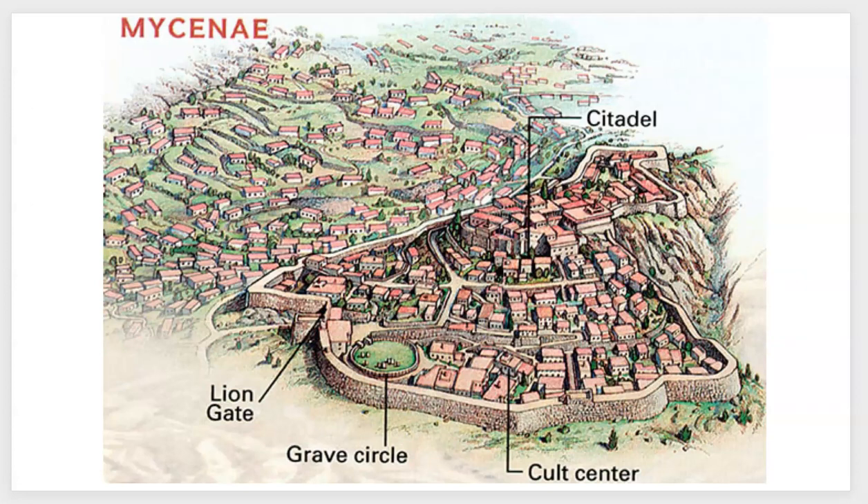Here you can see again from an illustration what I was talking about: the citadel and compound, the circle grave, the Lion Gate, and then the settlement close by supporting the rulers and noble folks living in what's considered more of the palace. Approaching this compound might not have felt like a welcoming experience. It would be interesting to think about how people who weren't inside the gated community responded.